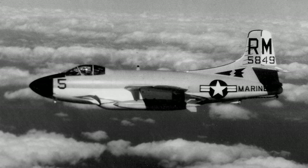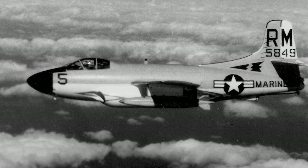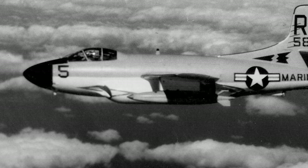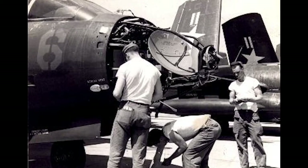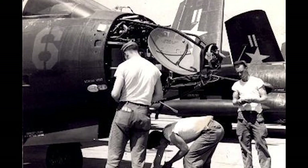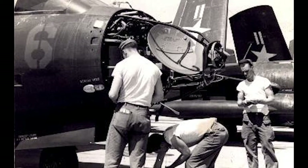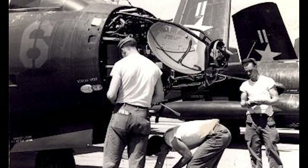The F-3D was not as fast as smaller daylight fighters, though it was able to outrun a MiG-15. The Skynight was intended to operate as a stable platform for its radar system and its 20mm cannons. The fire control system in the F-3D-1 was the Westinghouse AN/APQ-35, which was advanced for its time, but required intensive maintenance. The F-3D-2 had an improved Westinghouse AN/APQ-36 fire control system.